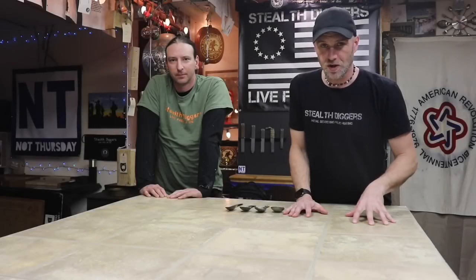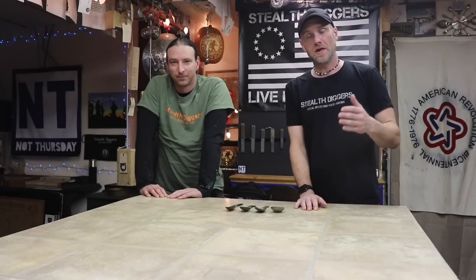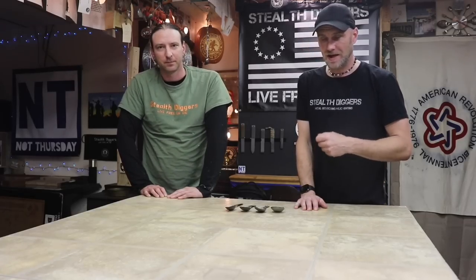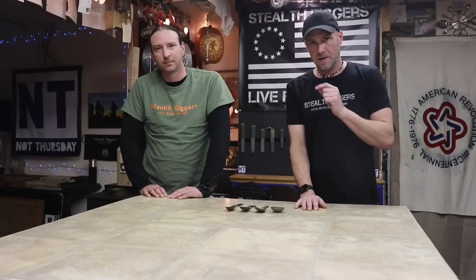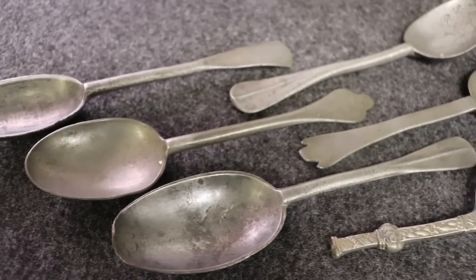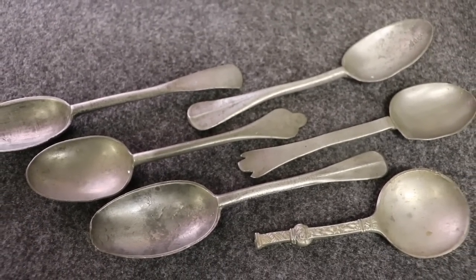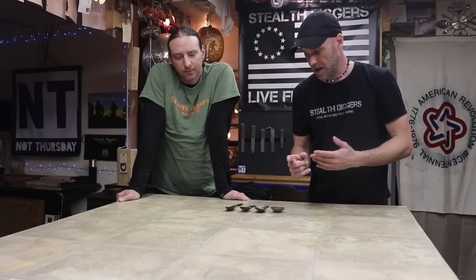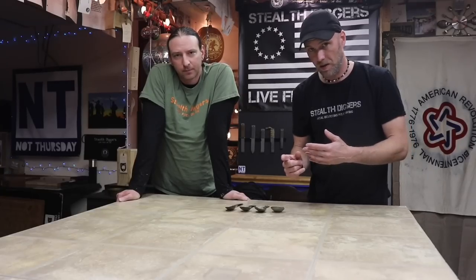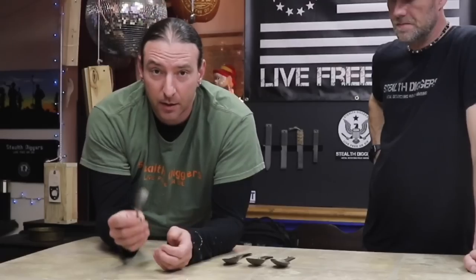Okay everybody, if you've been watching all week you know we've had a busy week. Before we get on to drawing the winner of the Stealth Diggers package, Dame is going to give you some information on what he's learned about the spoons that Stephen Hull had brought. He's been here researching and it's absolutely fascinating — not only the time era of the spoons but in particular we have one spoon that has a lot of markings on it.